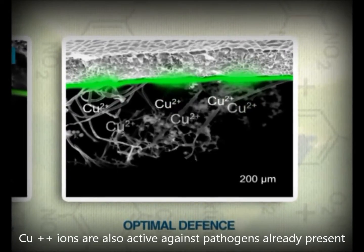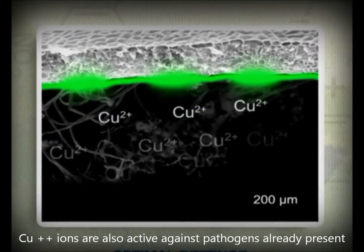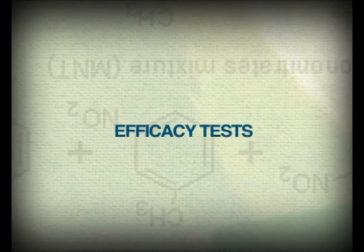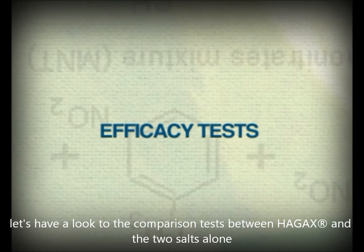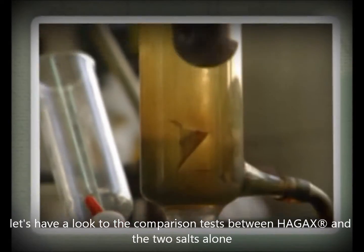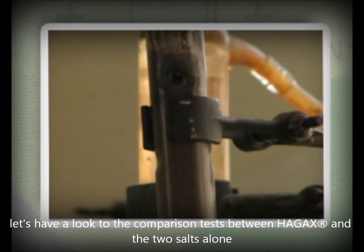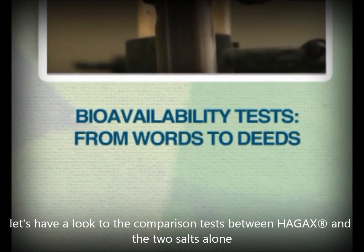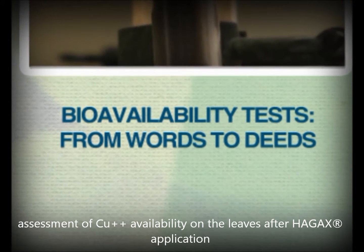If the crop is attacked by a pathogen, the uniform coverage across all leaf surfaces of HAG-XWG microparticles ensures very high protection. The studies carried out by Isagro to measure the bioavailability and effectiveness of the products have gone beyond. The quantity of copper ions on the leaves has been assessed at different time intervals from the application, by comparing the application of HAG-XWG with copper hydroxide and oxychloride when applied separately.